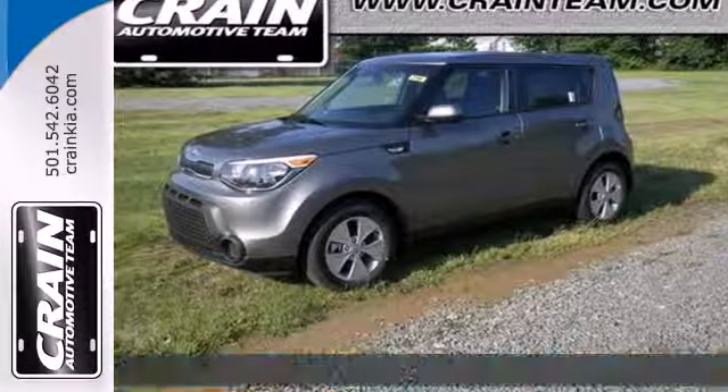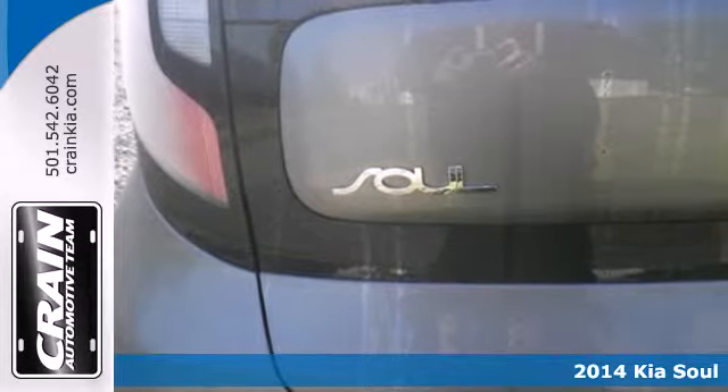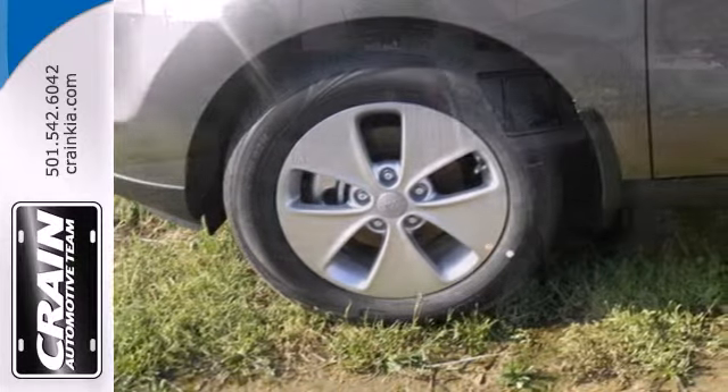It's a 2014 Kia Soul. A unique design and powerful performance are yours in this four-door. Pack anything into the spacious interior with the included split folding rear seat.